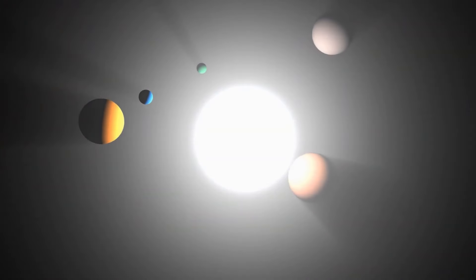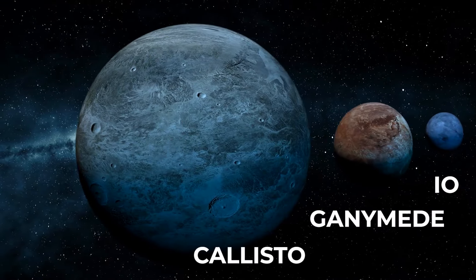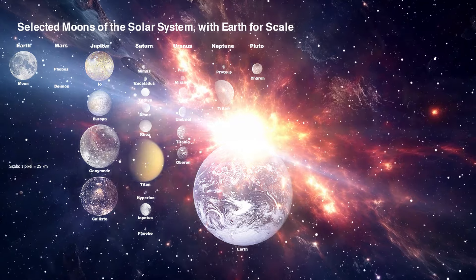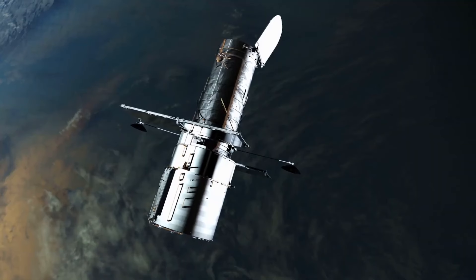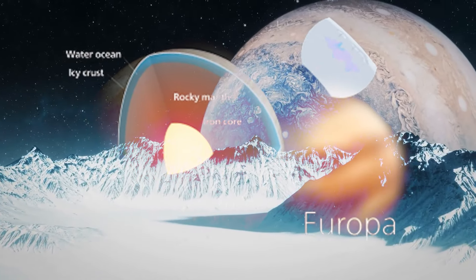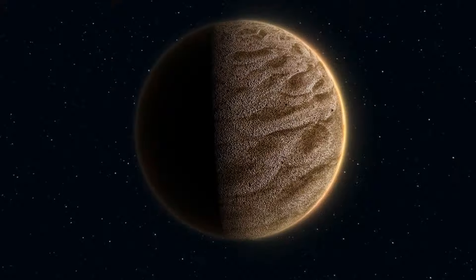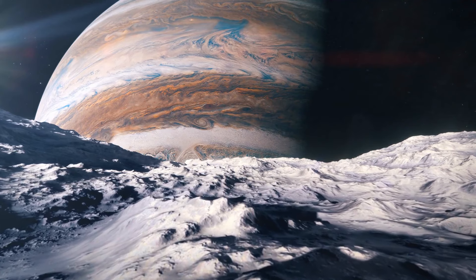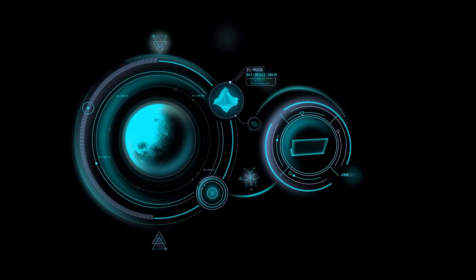Europa is one of more than 90 moons that Jupiter has. It is the sixth moon that is closest to Earth. Io, Ganymede, and Callisto, Jupiter's other three largest moons, were the first moons found outside of Earth's orbit. The Galilean moons were found in January 1610 by Italian scientist Galileo Galilei, using a telescope that he made himself. The surface of Europa is mostly made up of silicate rocks, and it probably has an iron-nickel core inside the water ice.